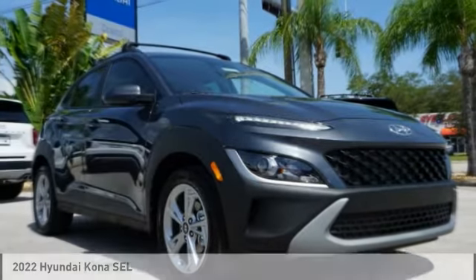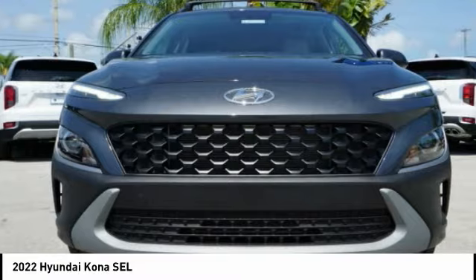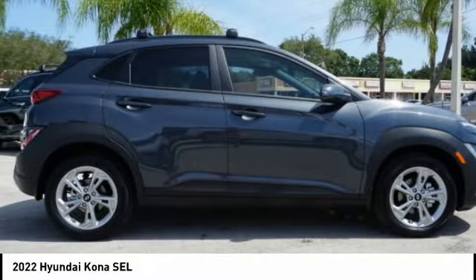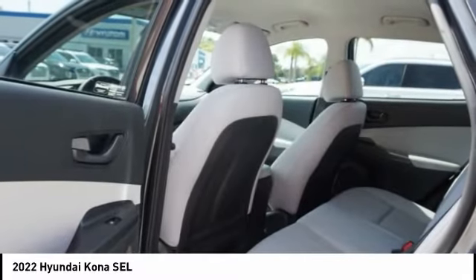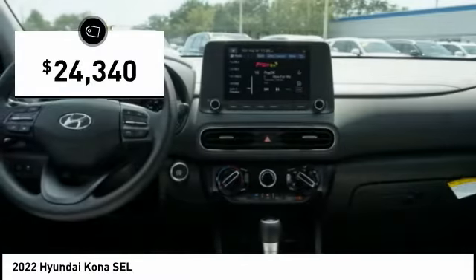Take a ride in the 2022 Kona. The Hyundai Kona provides a wide variety of functionality in a small SUV body. The energetic design is perfect for those looking to marry their adventurous side with their urban lifestyle, and is priced below $25,000.